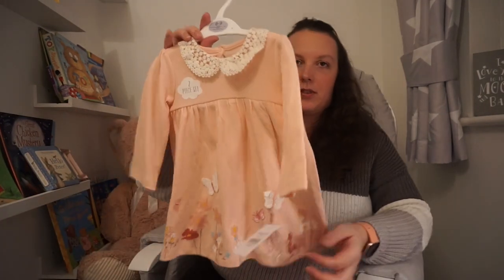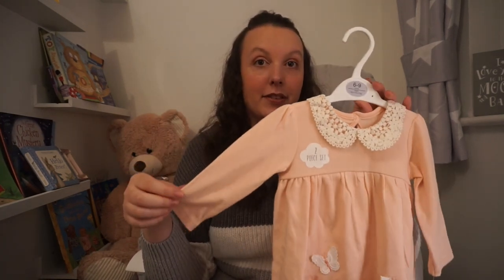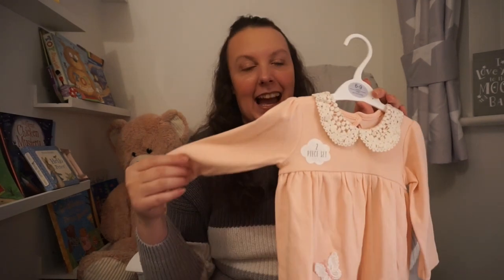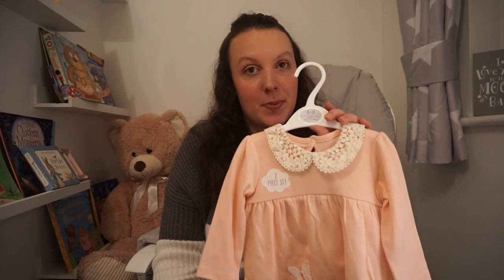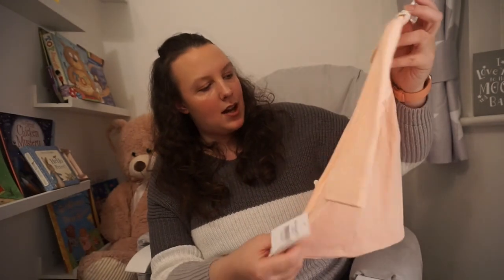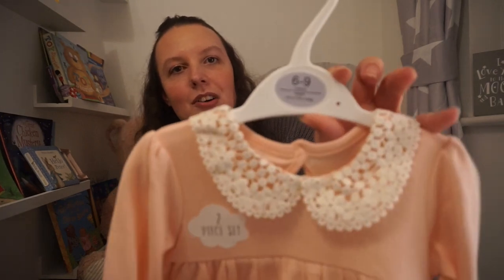Then I picked up this really beautiful dress — it did come with some tights but I actually put the tights on her the day I bought these outfits because somebody had a leaky nappy in the car. I managed to save her dress and vest but I didn't have spare tights in the bag so I took the tights off this set. But look how beautiful it is — just look at that collar. That was just £7 as well. I love the clothes from Asda, they do so many lovely sets.